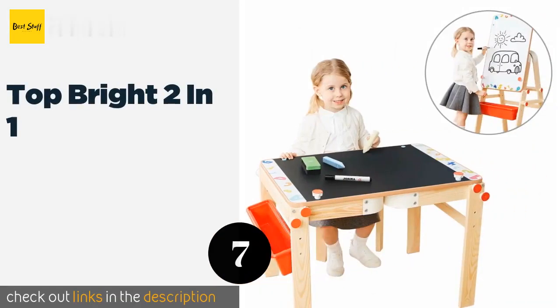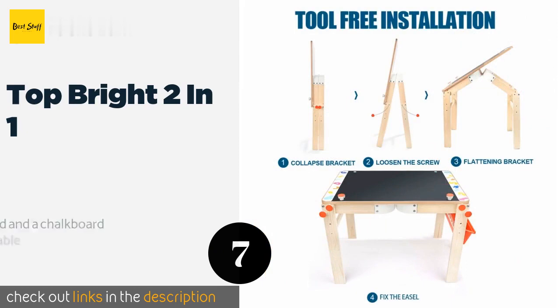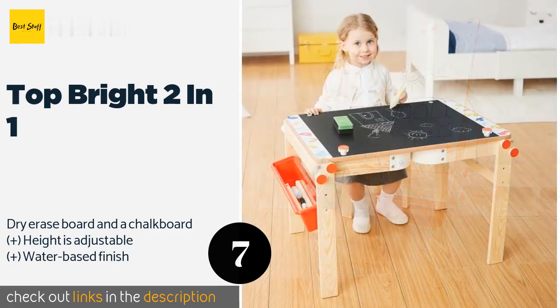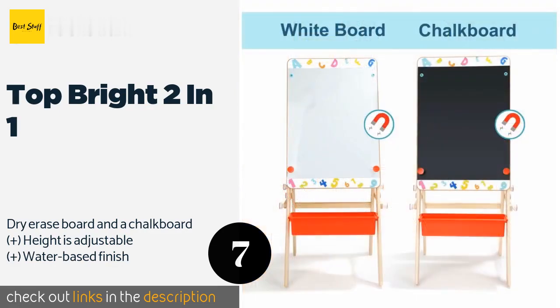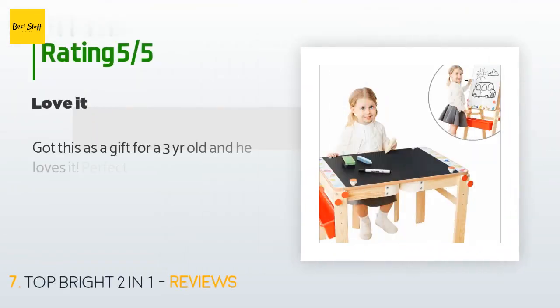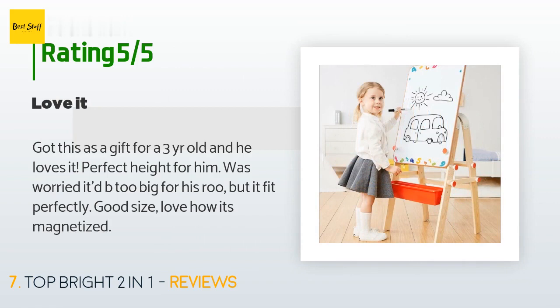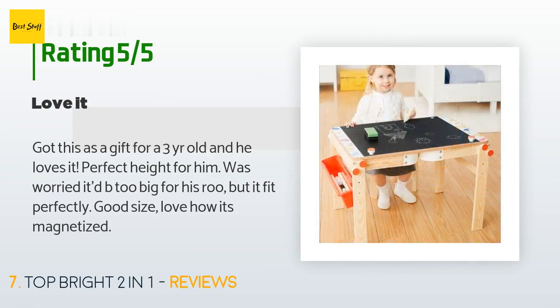Number seven is the Top Bright Two-in-One. If you can't decide whether to get your child a table or an easel, or if you have a multi-kid household, the Top Bright Two-in-One is what you need. As the name implies, it is actually both items in one, allowing youngsters to use it however they prefer. This product is available on Amazon for $110 and is rated 4.6 stars from 77 customer reviews. A customer said: got this as a gift for a three-year-old and he loves it — perfect height for him. Was worried it'd be too big for his room but it fit perfectly. Love how it's magnetized.